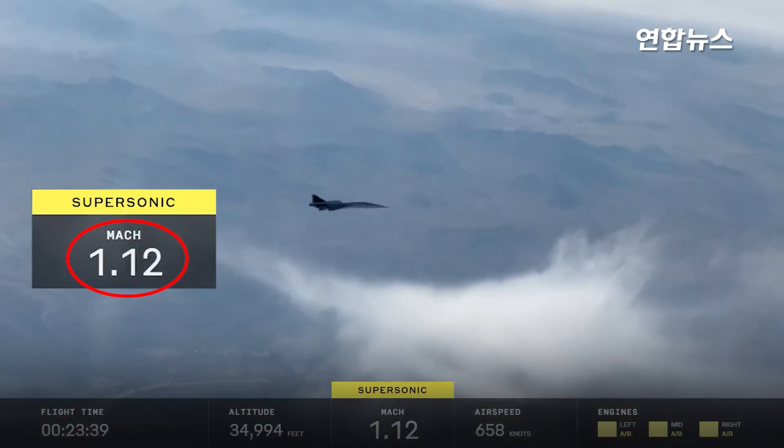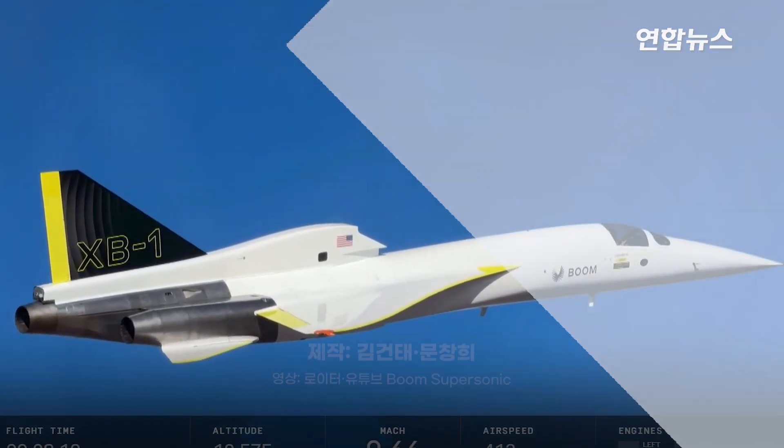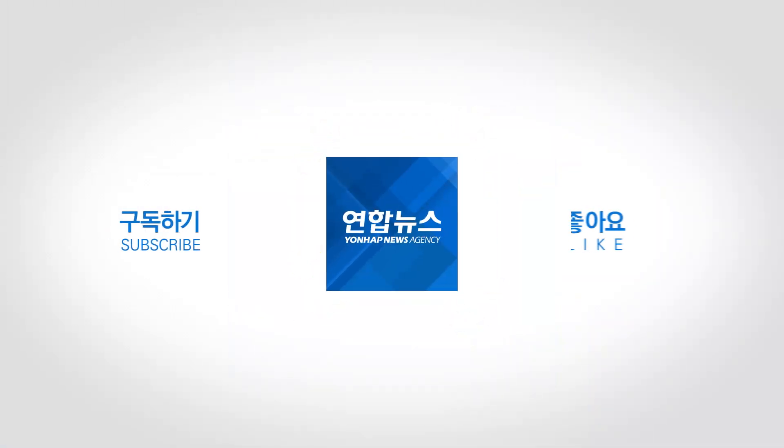Really what this is is to see how the aircraft — XB-1, much like the Concorde — when flying on approach at slow speeds, they're very sensitive, much like the fly-by-wire systems.